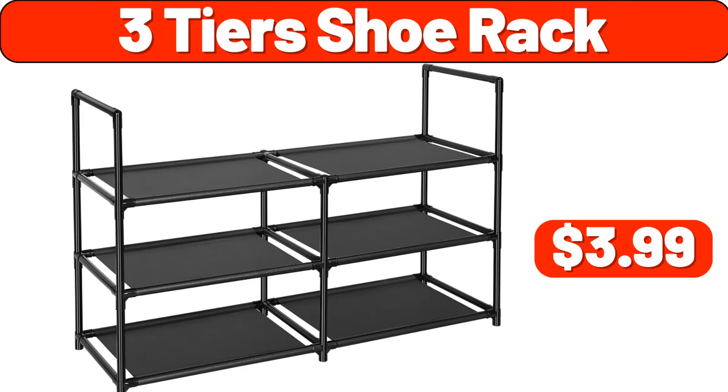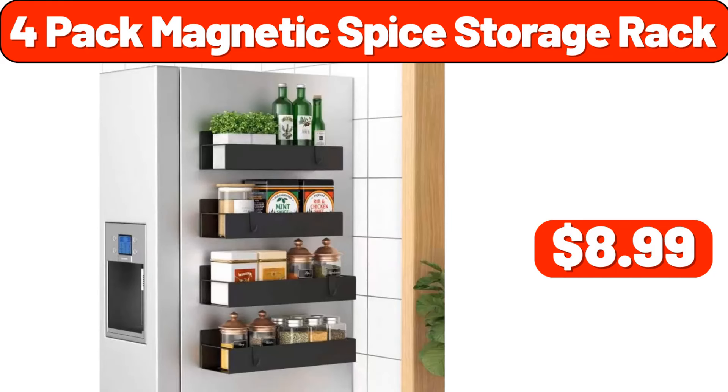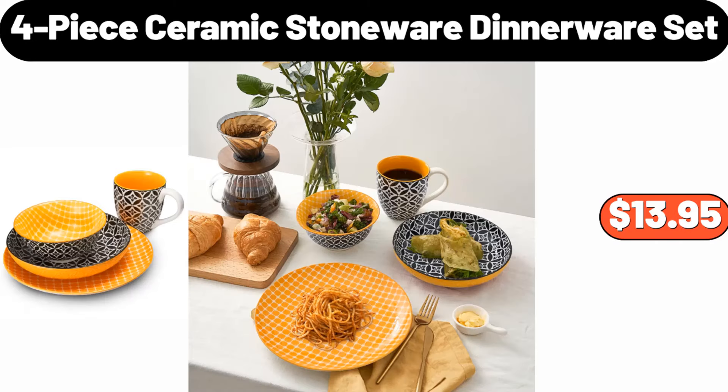3 tier shoe rack, $3.99. Outdoor wood burning stainless steel smokeless fire pit, $99.99. 4 pack magnetic spice storage rack, $8.99. Ceramic pots and pans set, $89.99. 4 piece ceramic stoneware dinnerware set, $13.95.